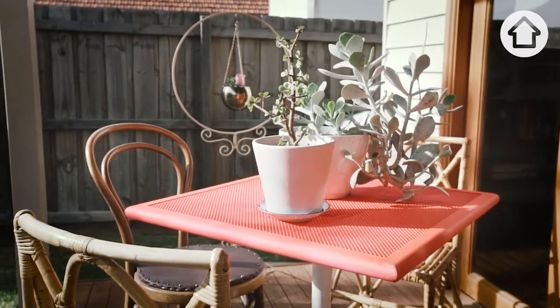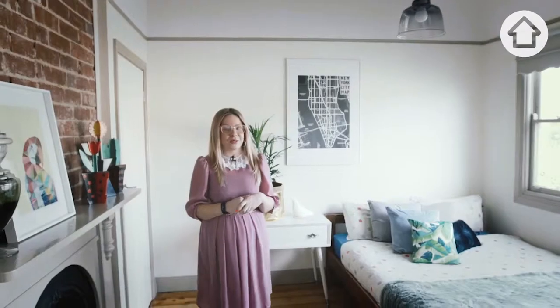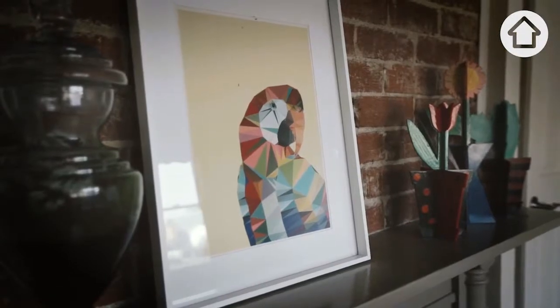We've lived here for about four years. This is our spare bedroom and this is actually where we started our business. We had all of our furniture stored in here for the start of our collection — vintage chairs which are not stackable, probably up to almost the ceiling. So it was not the ideal warehousing situation.